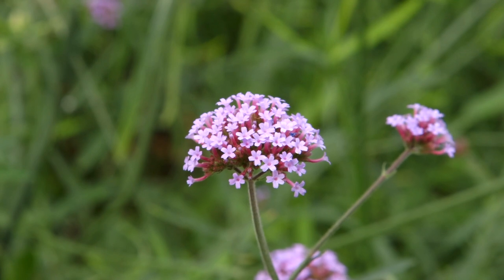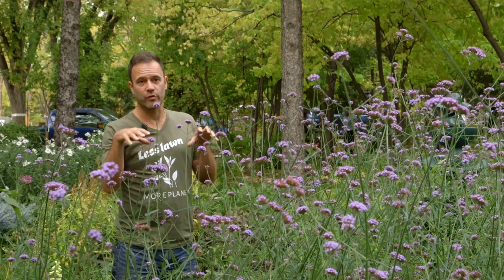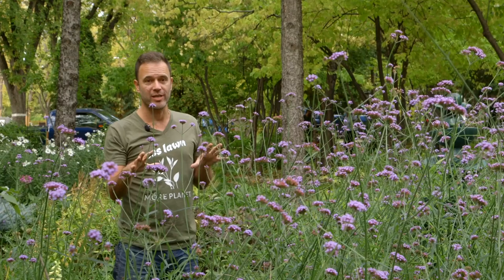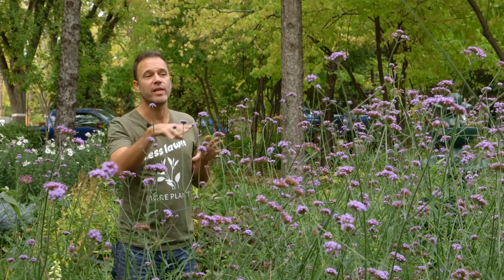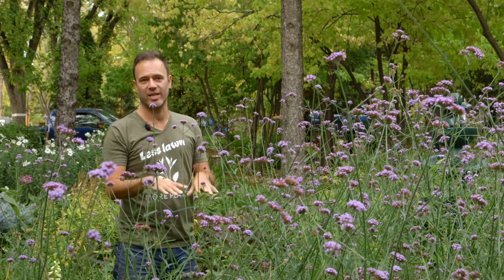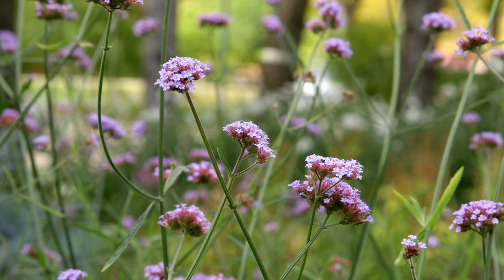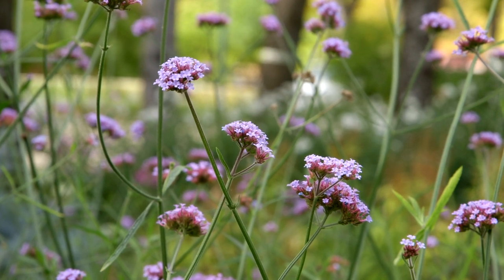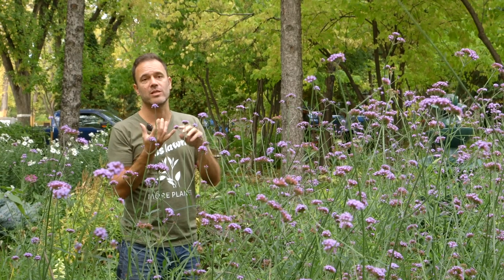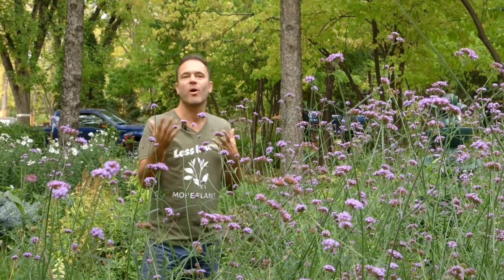This tall purple plant is an annual verbena. I've put an annual in here because the Culver's root — the perennial that I've planted in here, which I'm head over heels in love with, especially in three different shades of purpley pink — in year one is only growing a foot tall, whereas next year it'll be three to four feet tall and much more dense. So I interplanted with some annuals this year to give it some height and color while it was settling in. This annual is amazing because not only do the deer and the rabbits leave it alone, it smells great, and the pollinators love it.